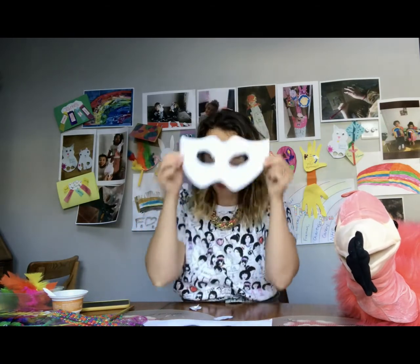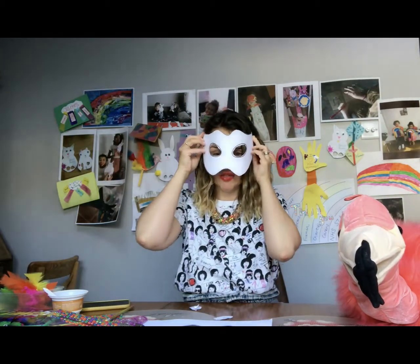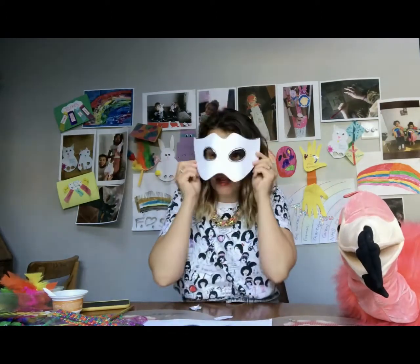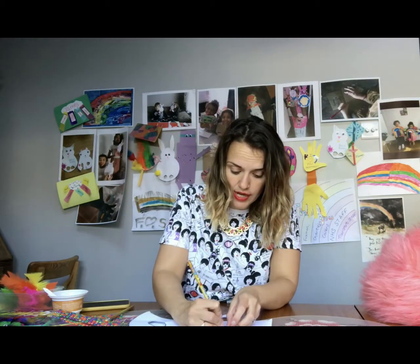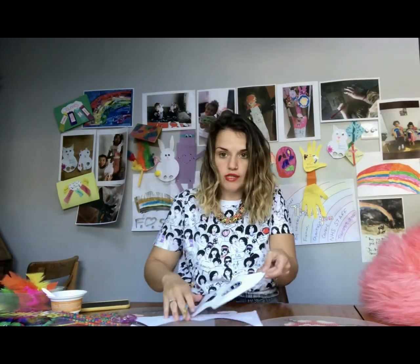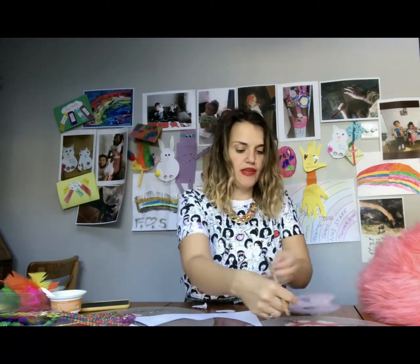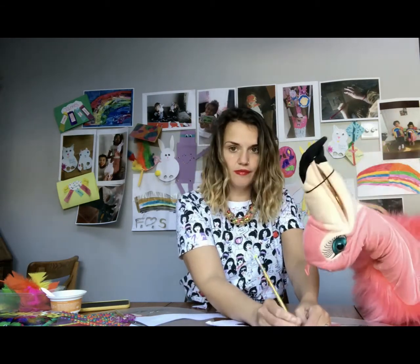What you're then going to need is something to hold your mask around your face. If you don't like the idea of it being wrapped around your face, you could sellotape a lolly stick or a straw so it's a mask you can hold up. I'm going to make one that sits around my face. Near the edge, draw two tiny little circles and then with your pencil make a little hole — just carefully push your pencil through your mask to make a little hole, then do the same on the other side.